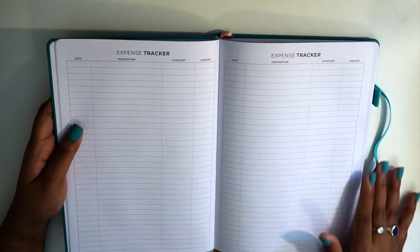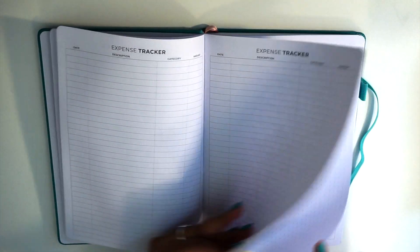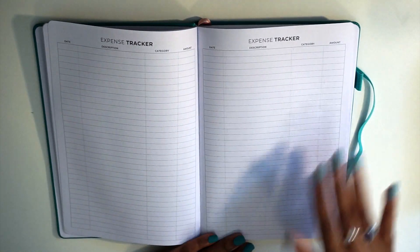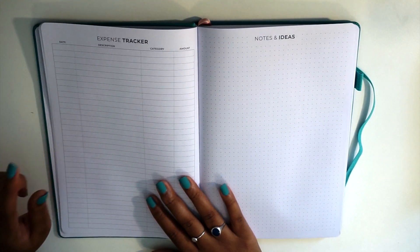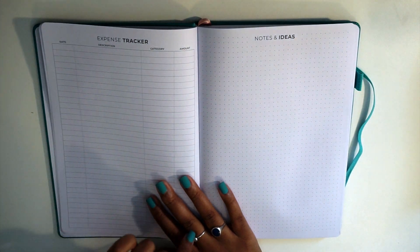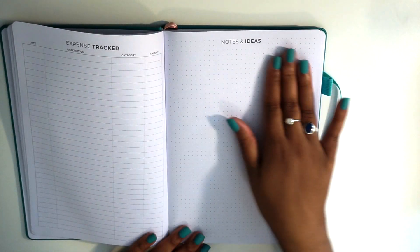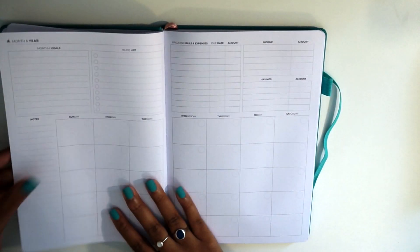Then we have the expense trackers. Each expense tracker has date, description, category, and amount, and you have three of those per month. Since this is a seven-by-ten book, three pages should be enough for all my expenses. I'll probably use the third one to track my sinking funds — how much money I put into each sinking fund per paycheck and the amount at the end of each month. Then you have a notes and ideas page for anything you need to jot down for that month, and then you move into the next month.